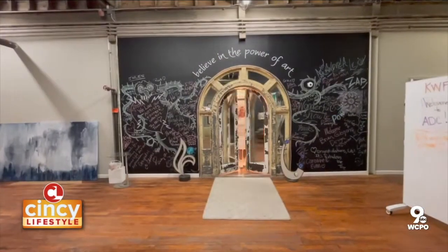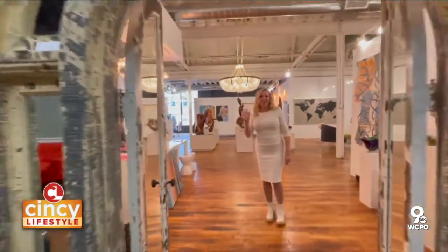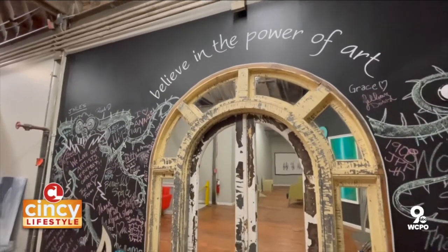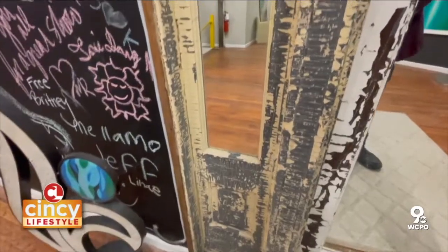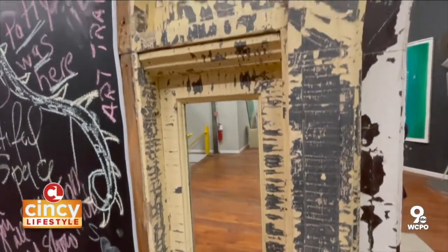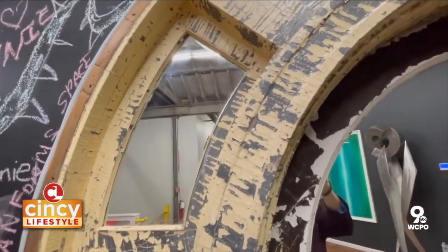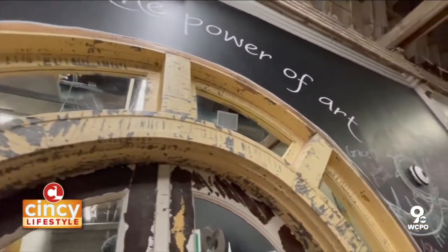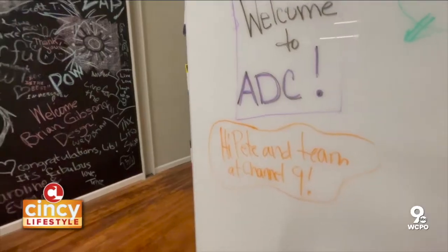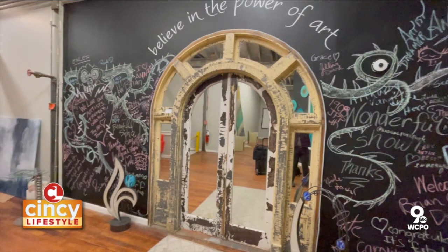ADC Fine Art and consulting is actually a family affair — her sister works in the business as a curator. If you see paintings and things around town in hospitals and office buildings, chances are ADC had a hand in placing that fine art throughout our city. And that door alone — what an incredible story. The fact that Martin Luther King Jr. walked through that very door, and now it's showcased there even though the house is long gone, that door will live on at ADC from here on out.